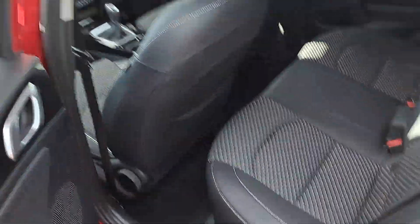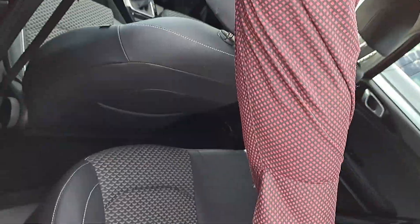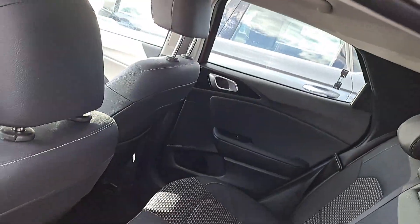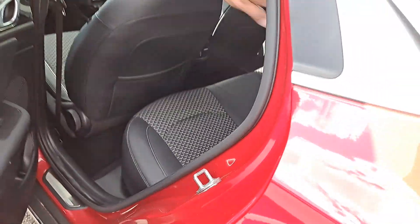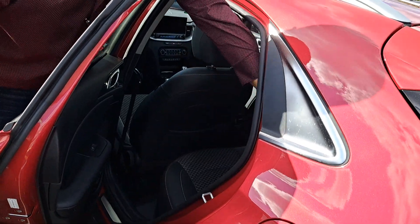That's the interior — looks like faux leather. Yeah, that's not even leather, that's just vinyl. Faux leather and some cloth inserts in the upholstery. It's got an armrest and folding seat capability.